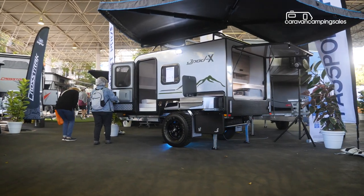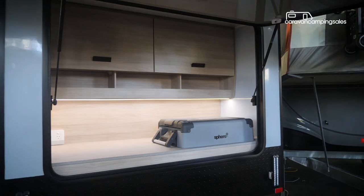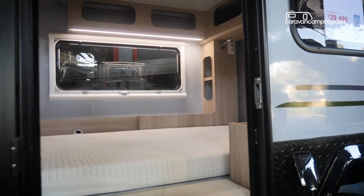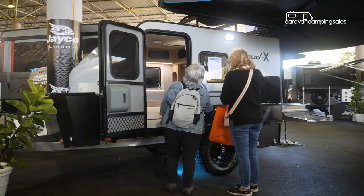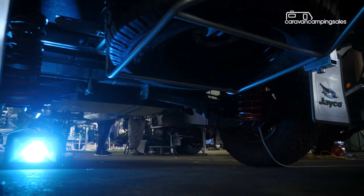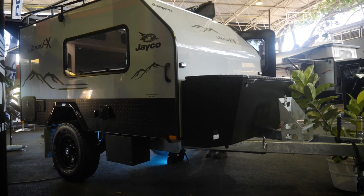What's a caravan super show without a new model release from Australia's biggest RV manufacturer? For Jayco fans, the Queensland Super Show doesn't disappoint. First up is the brand new Jayco J-Pod X, a new take on Jayco's teardrop style camper, featuring a rear kitchen with slide-out sink and side door entry to the double bed. The just under $30,000 price tag gets you an off-road coupling and suspension, along with a 100Ah battery with solar panel and storage options inside and out.